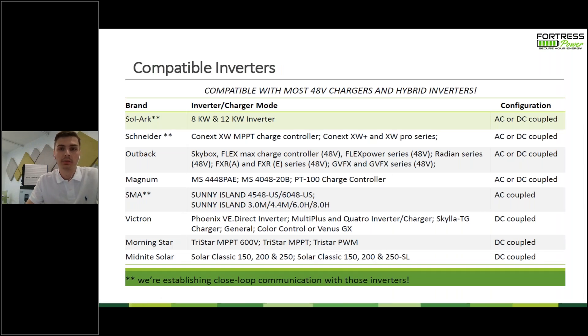Let's take a look at some of the different inverters we work with. There are a lot of inverter and battery companies out there, and not one battery or inverter can fit all project applications. Some familiar names on this list include SolarEdge, Schneider, Outback, Magnum, SMA, Victron, Morningstar, and Midnight. We are establishing closed-loop communication — confirmed with SolarEdge and Schneider as of now, and testing with the SMA inverter. There's a blurb at the end of the presentation on what closed-loop communication is and why it's important.